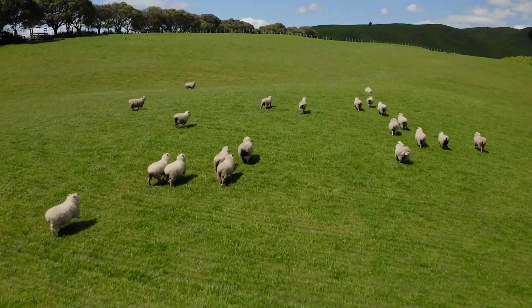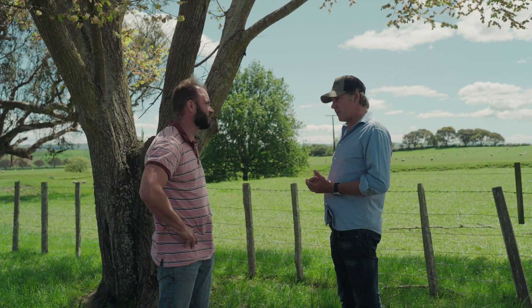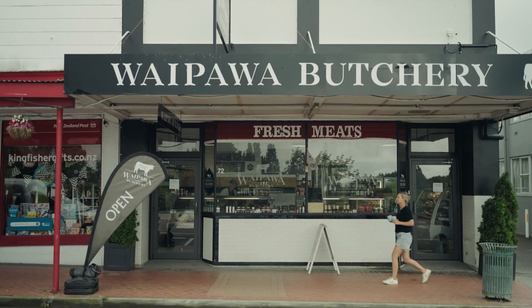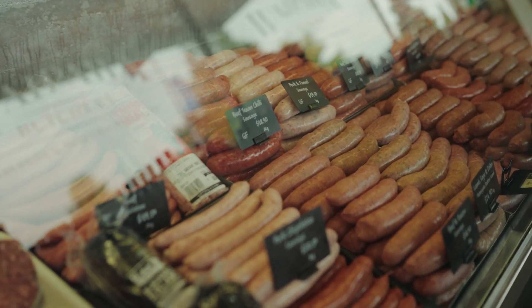We're all about consistency — having the same breed, same sex, every week, same weight. Handling it the same, ageing it. It gets hung for four to five days before it gets sold. The farm is 10 minutes away from the shop. Waipawa Butchery shop has always been really well supported locally.